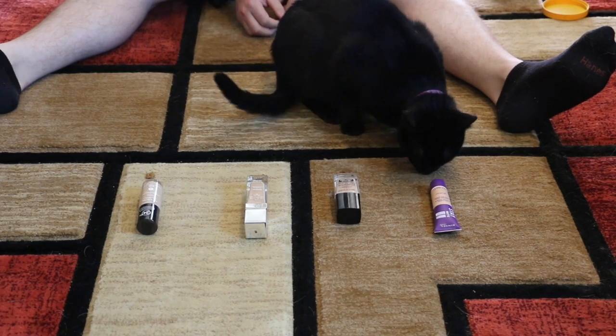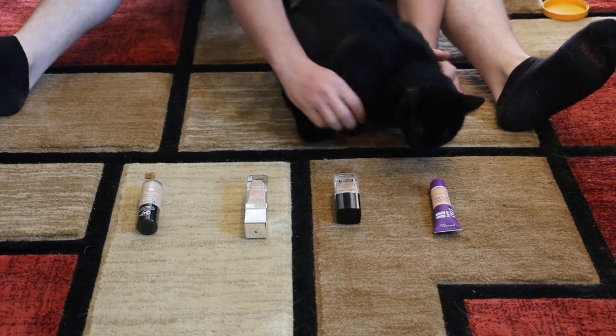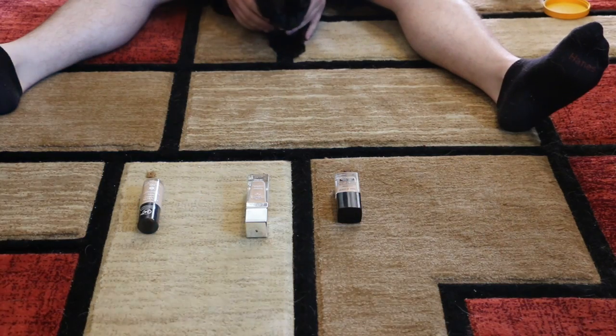And for foundation, Arrow picked — I wish she'd stop picking the same side — that is the Rimmel Stay Matte Full Coverage Foundation.